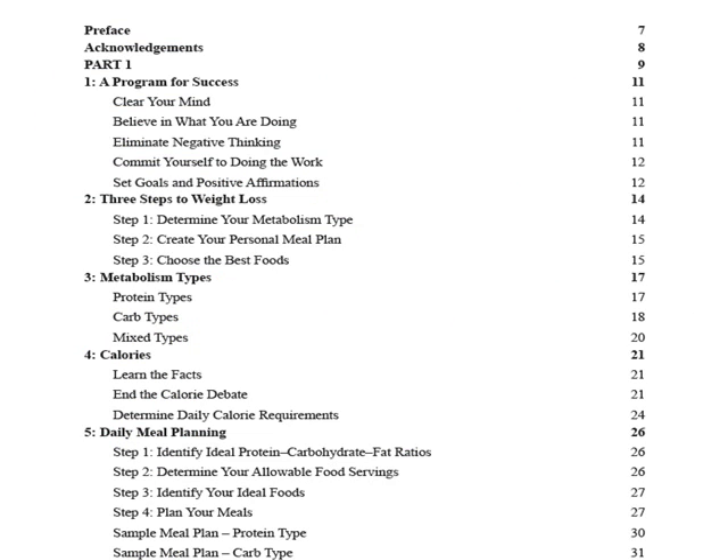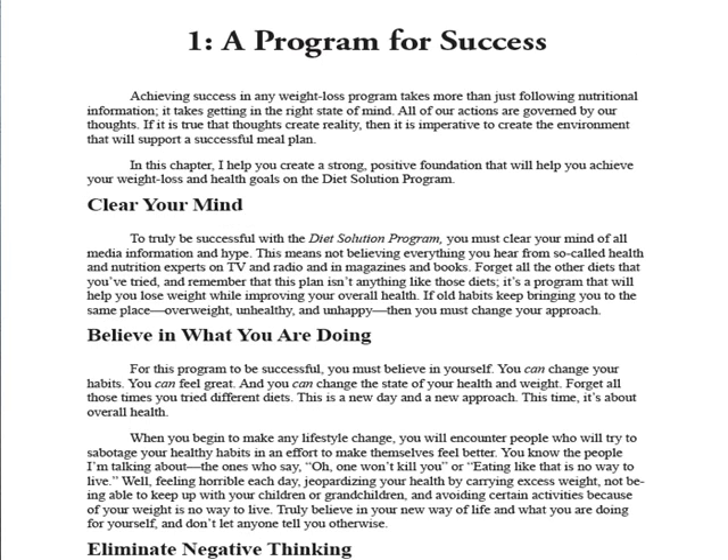The first part consists of five chapters that lay the foundation for the program: a chapter on mindset, the three steps to success (determining your metabolic type, planning your meals, and choosing the right foods), a chapter on metabolic types, a chapter on calories, and a chapter on meal planning. The mindset and motivation section is three pages long and contains tried-and-true goal-setting and positive affirmation techniques. Honestly, I think three pages is too little for such an important subject — I've seen diet programs dedicate as much as 30 pages to mindset — but some is better than none.